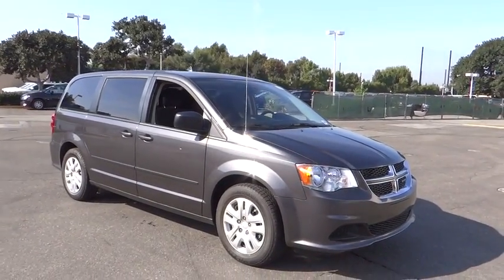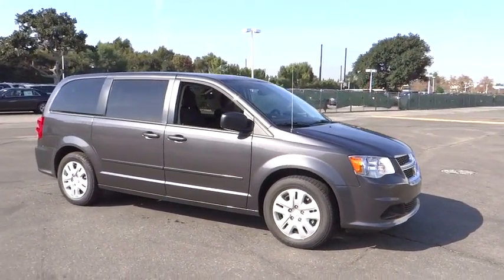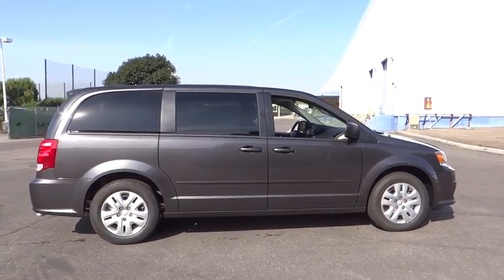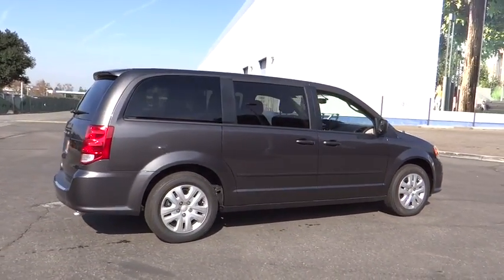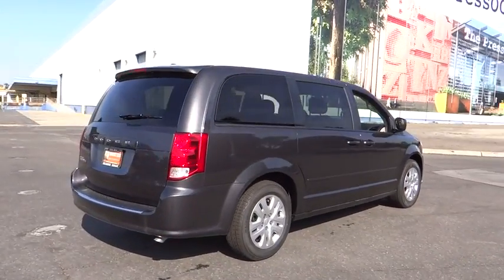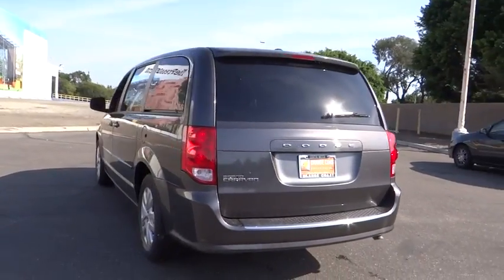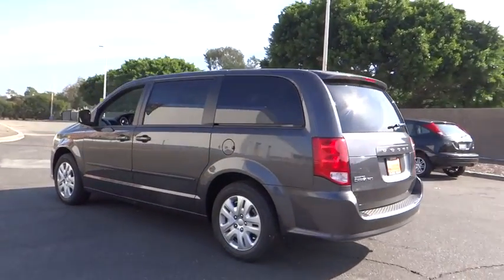The 2017 Dodge Grand Caravan received the government's highest front and side crash rating of five stars. Its vast interior is widely praised, with an innovative seating arrangement, versatile cargo storage, and enough entertainment features to keep the kids entertained on road trips.